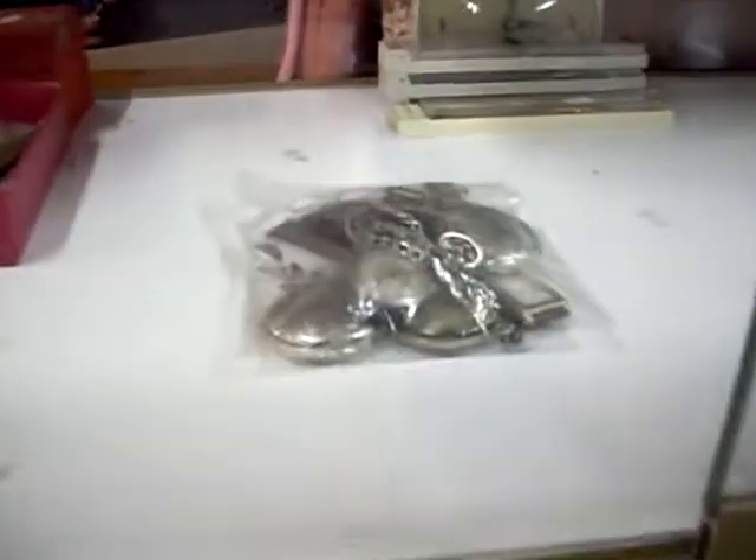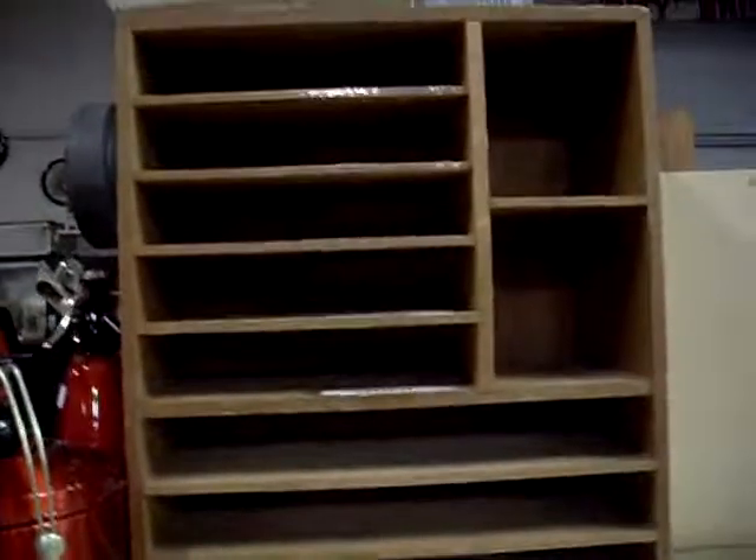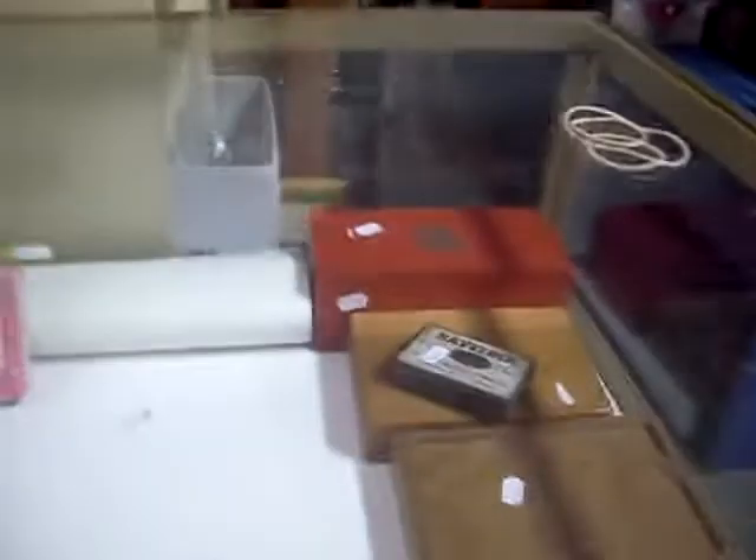Sort of mixed lots - watches, costume jewellery, some watch bands in their boxes. Nice little sort of paper sorting stand there. We've got chest stuff - striptease soap. It's pretty cool. Starts off with her clothes on, but the more you use the soap, the less clothes she ends up having on. I think she ends up just as a skeleton. Pretty cool.